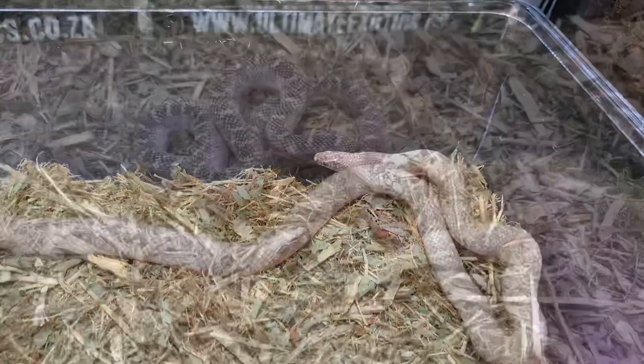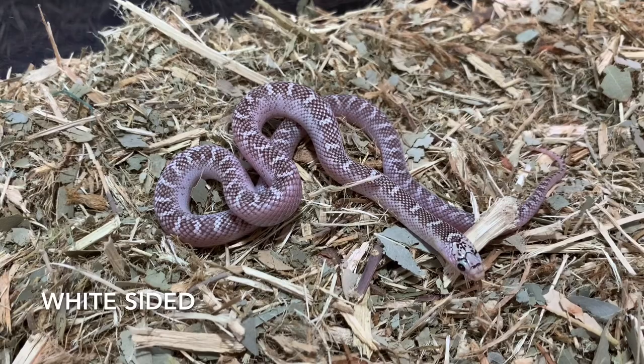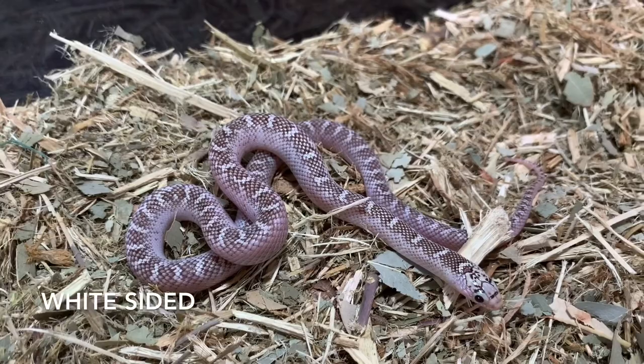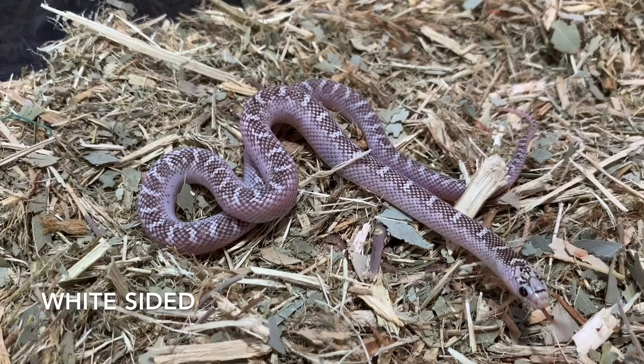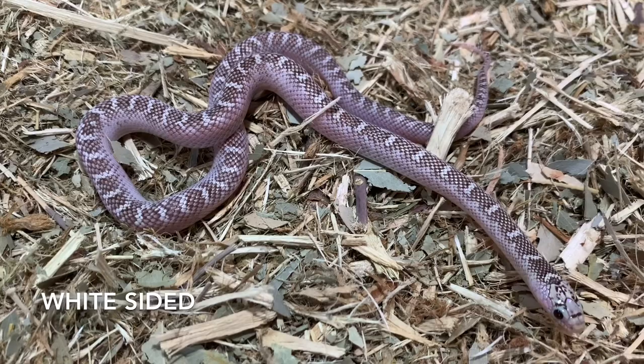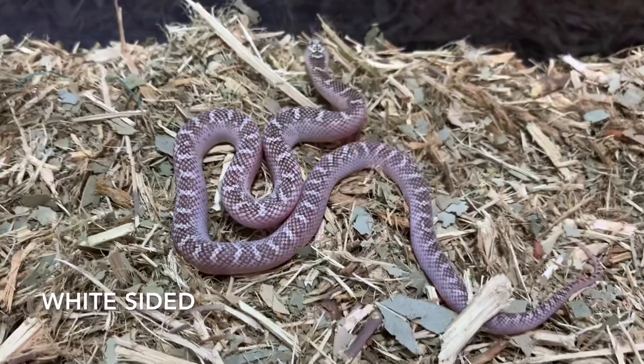Now we have a white-sided Florida kingsnake. This is a recessive mutation, and as you can see it increases the white on the snake, especially on the sides — that's where it gets its name from. You can see that white line running along the whole body of the snake, and it is so beautiful. We do see this mutation in other colubrid species such as some rat snake species. I would really love to see a T-minus albino white-sided — that's a project we'll be working on in the future.